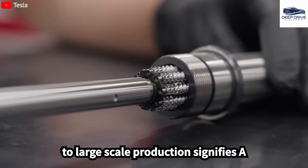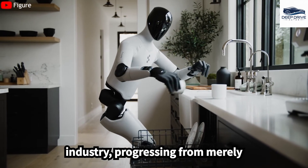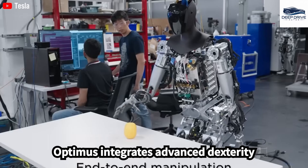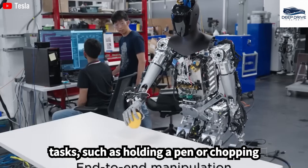Figure's commitment to large-scale production signifies a transformative shift within the robotics industry, progressing from merely experimental prototypes to commercially viable products. The robot integrates advanced dexterity mechanisms within its hands, which enable it to perform a variety of intricate tasks, such as holding a pen or chopping vegetables, closely mimicking the natural movements of the human hand.